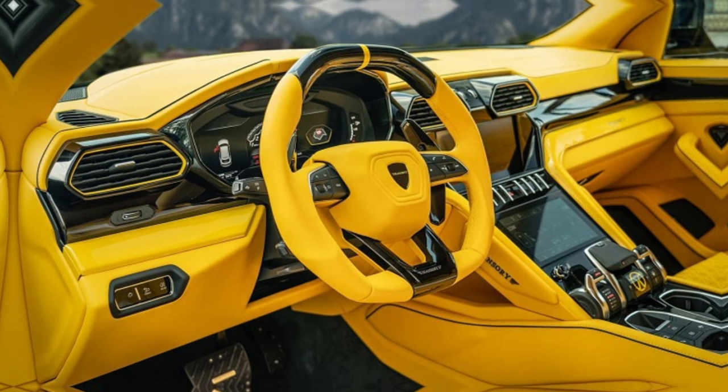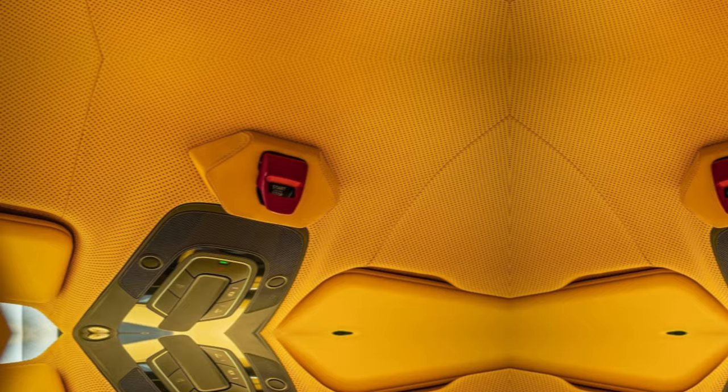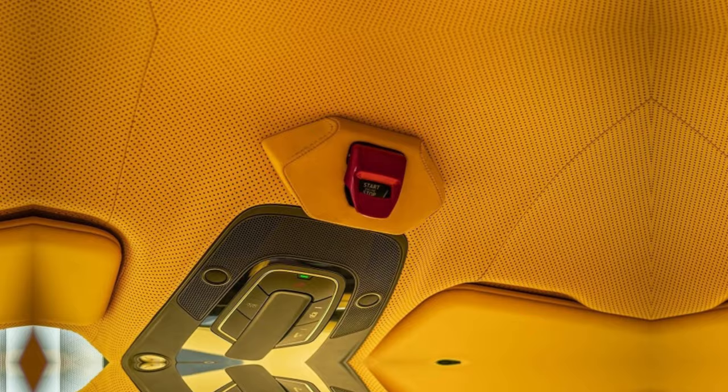From the heated and ventilated seats to the state-of-the-art infotainment system, every detail is designed to pamper and thrill. As you grip the Alcantara-wrapped steering wheel and unleash the 900 horses under your command, the Urus Mansory comes alive.